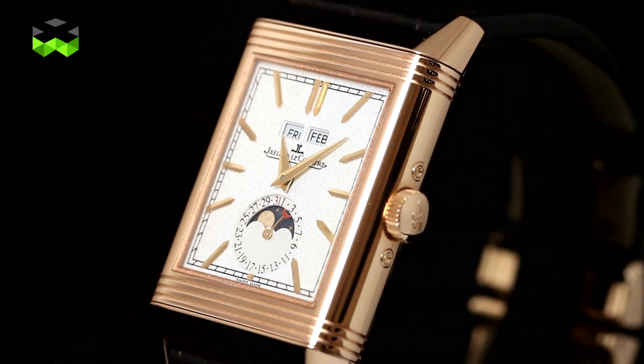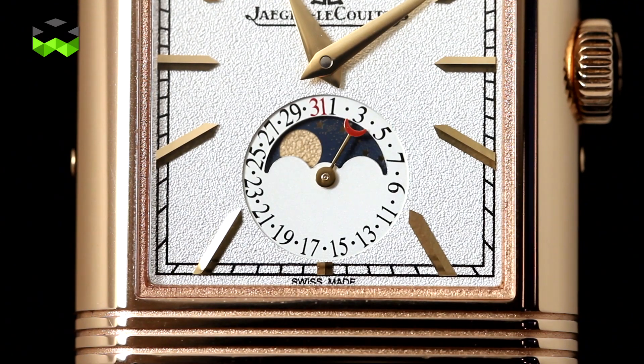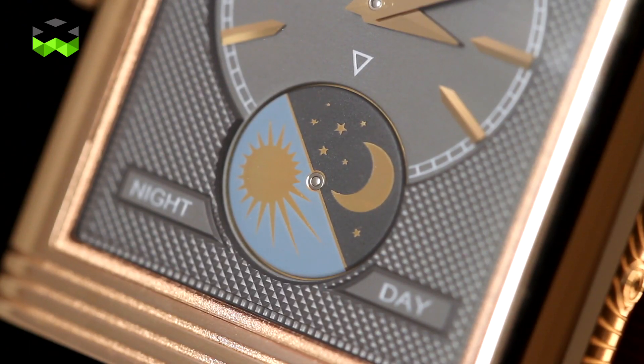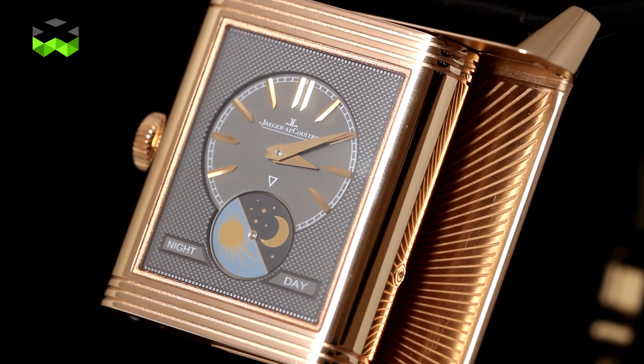We will also launch a new collection for men, where we will pay tribute to the watchmaking tradition of Jaeger-LeCoultre, by having a new collection that combines the classic design of the Reverso with the ability of Jaeger-LeCoultre to design mechanical movements and complications in a square shape that could fit the size of the Reverso.